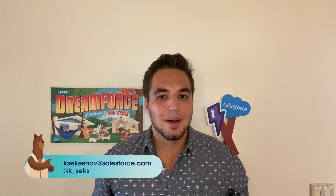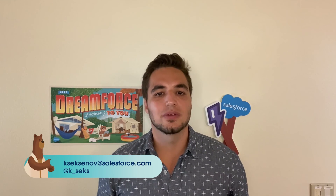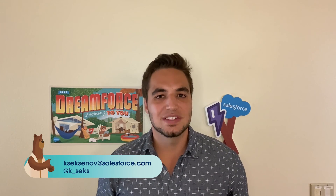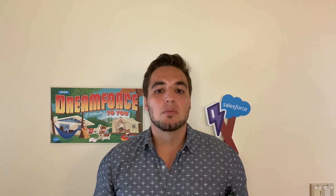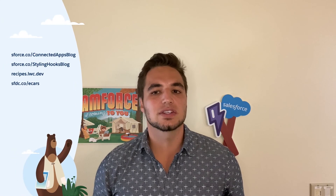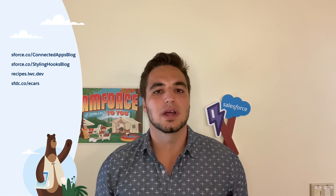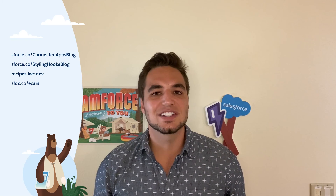And that's a wrap! We'll continue to listen to your feedback and do our best to build a platform that meets your needs. For more information around styling hooks, base components, and LWC, feel free to visit any of the links called out throughout the talk. Don't be afraid to speak up, ask questions, and make suggestions. Thank you so much for tuning in, and enjoy the rest of your sessions.